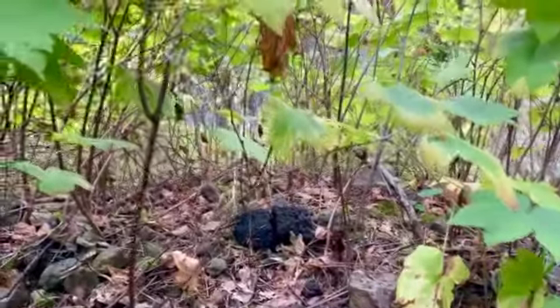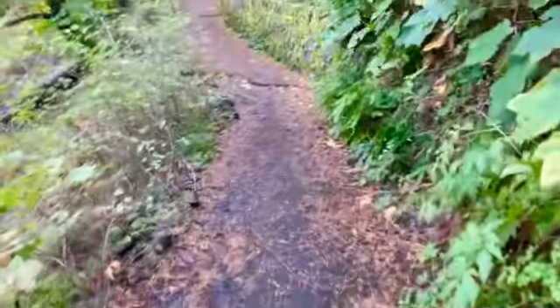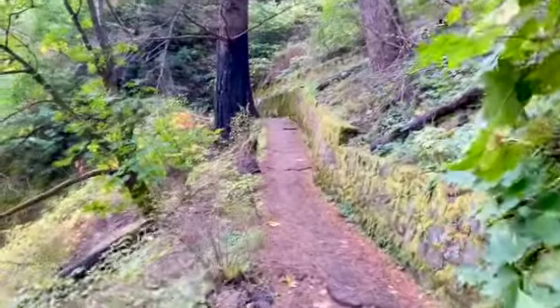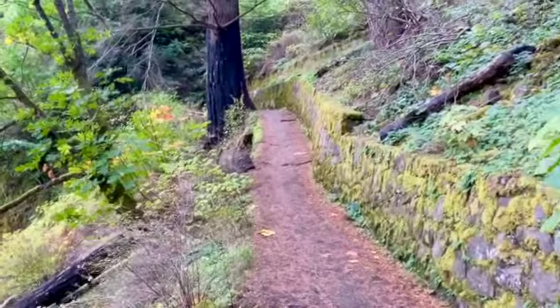This huge bear ran out in front of me and ran away — he was looking for food. Okay, it was a chipmunk, but that's not the point. It scared me.